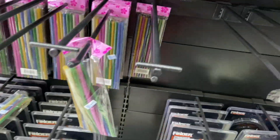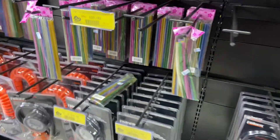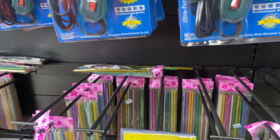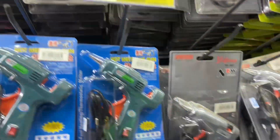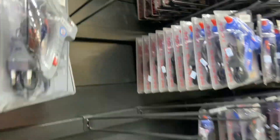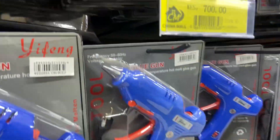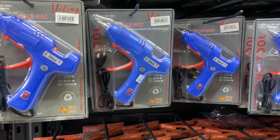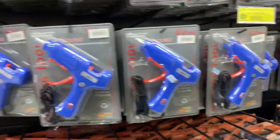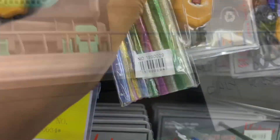I'm officially starting to shop now. The glue is 120. Now for the glue gun, I need to decide whether to take the 500 or the 430 one. I think the difference is the size. I'll just go for the small one for 430 — that's what I'll go for.